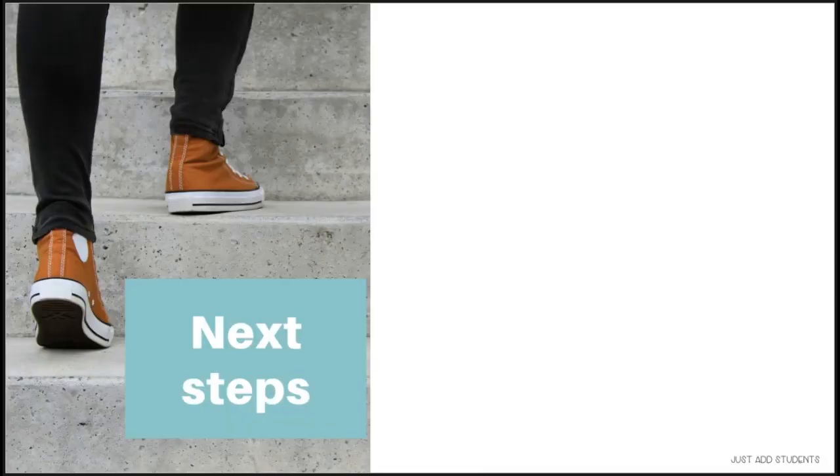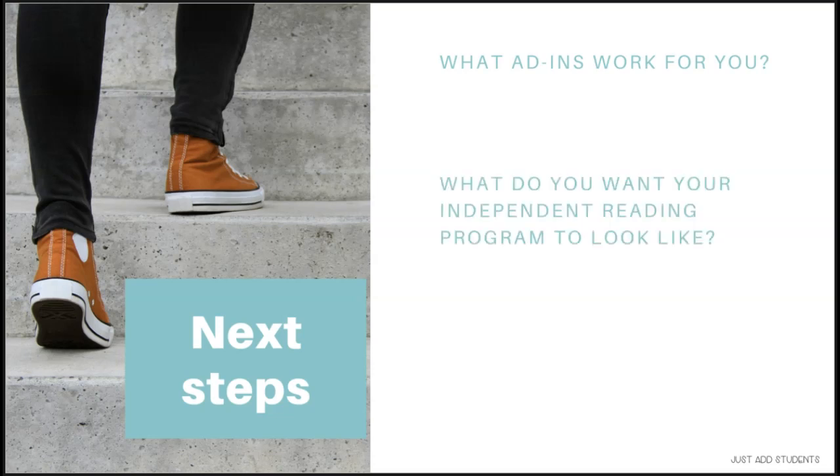What are your next steps? Look through the add-ins and see which ones work for you. In the documents for this class there's a note-taker where you can jot down what you'd like to try and what feels like it will work for you. You'll put your own style and spin on it. Think about what you want your independent reading program to look like.